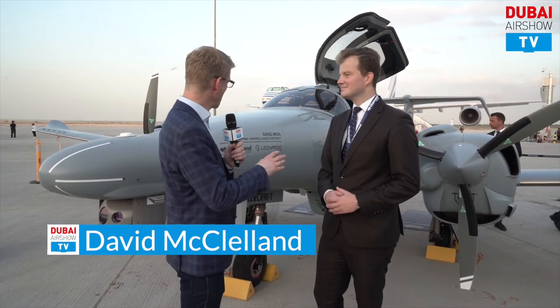We're here with Diamond Aircraft out on the static display — a beautiful time of day to be outside. Jürgen, I'm delighted that you're joining me to talk about what Diamond Aircraft is doing here at the Dubai Airshow.